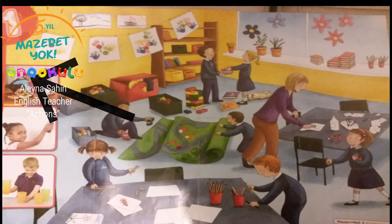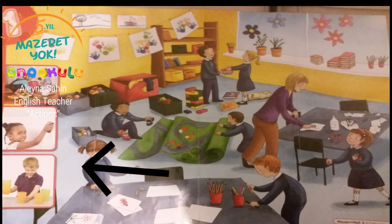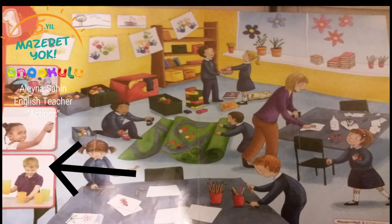The first picture is picking up — they pick up the toys. The second one, what does she do? She cleans the board. The third picture — what does he do? He collects a glass.